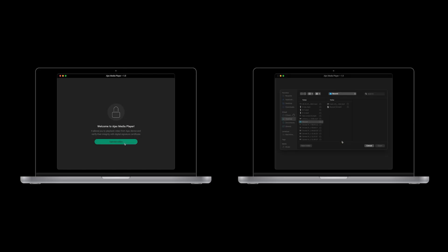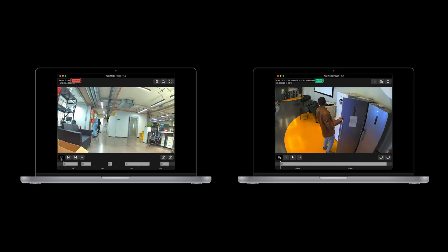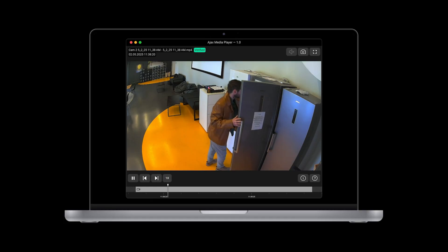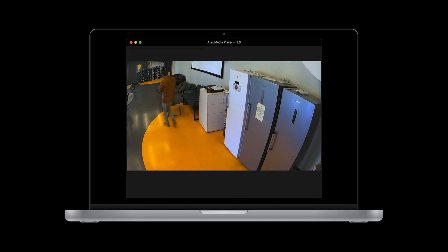A user uploads the video file to the player and waits. Within seconds, the program checks the signature, analyzes the metadata and delivers the verdict: verified if the video is authentic, or tampered if the clip was altered. Typical player capabilities like rewind, fast-forward, zoom and screenshots are available too. Along with Ajax cameras, Ajax Media Player is a very powerful tool — real evidence, verified truth, a strong case in any situation.